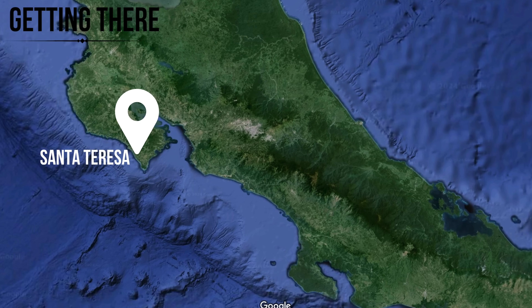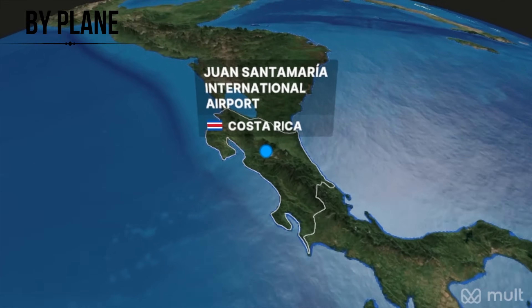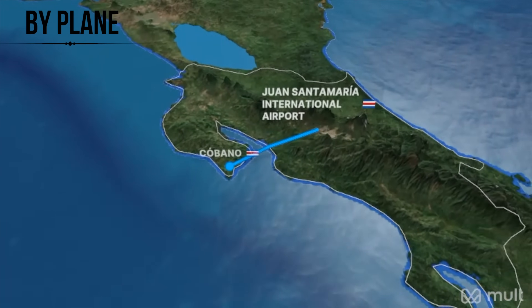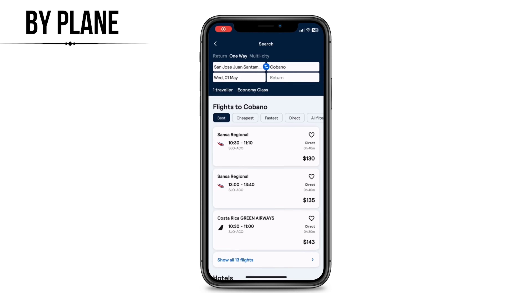So how to get to Santa Teresa? Despite its popularity, it's a bit of a mission to get there no matter how you travel. By far the best way is by flying to Cobano, which is a really small town close to Santa Teresa that randomly has an airport. You can fly there from San Jose for between $130 and $150 US dollars.